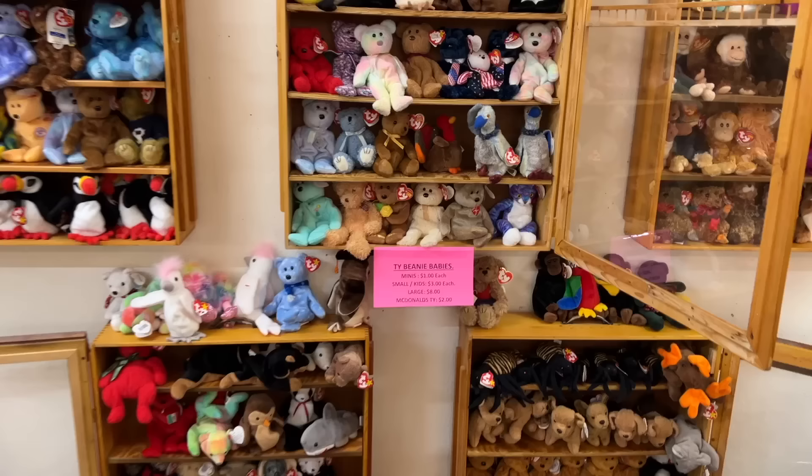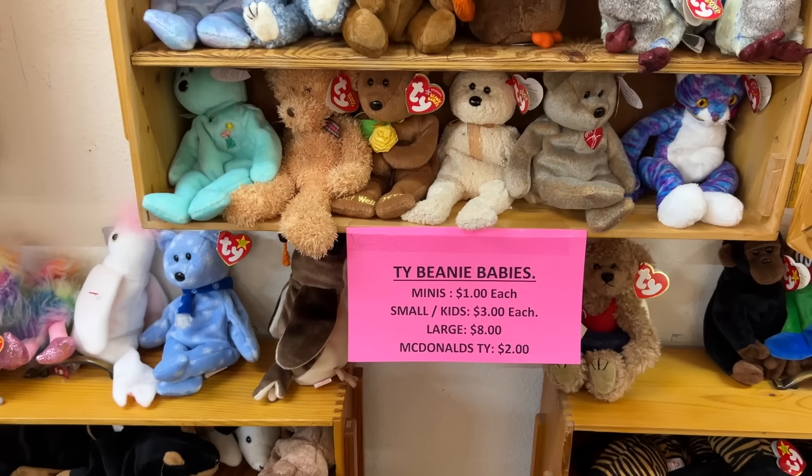This is what happens to instant collectibles when they are no longer instantly collectible. Beware Funko Pop buyers. I got a neat afghan and a Burger King scarf, and my friend got a really cool Austrian enameled piece. Our total bill for all three pieces was under $15. This was the kind of buy I needed today.